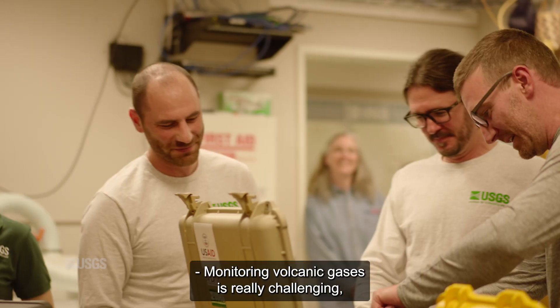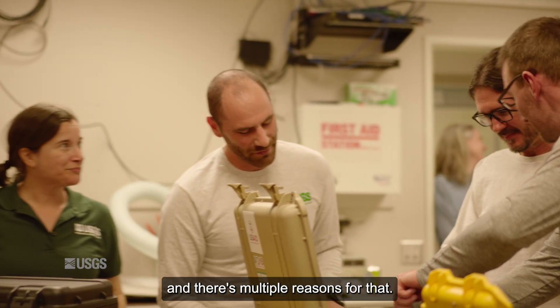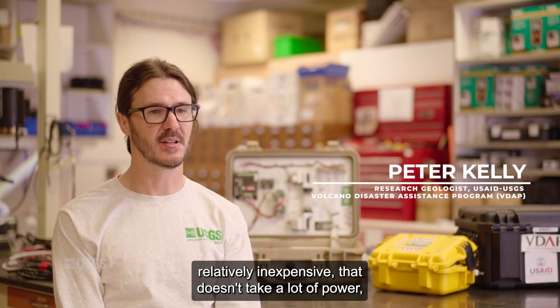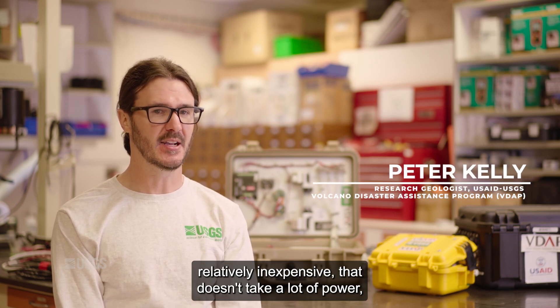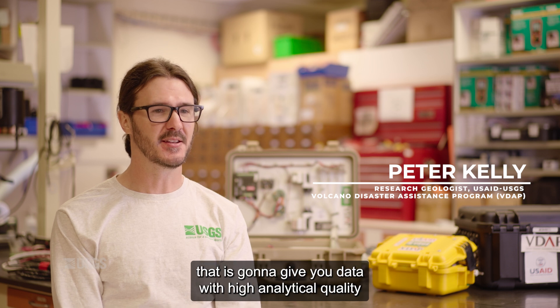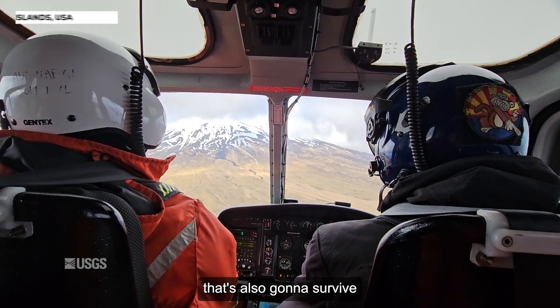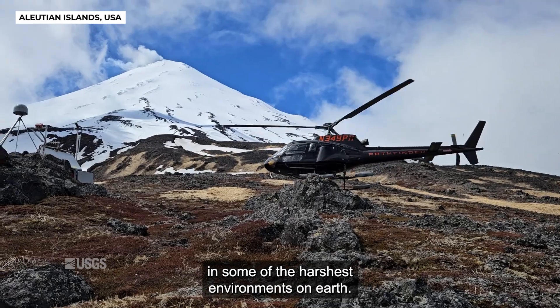Monitoring volcanic gases is really challenging and there are multiple reasons for that. The goal is to have something that's small, relatively inexpensive, that doesn't take a lot of power, that gives you data with high analytical quality, and that's also going to survive in some of the harshest environments on earth.